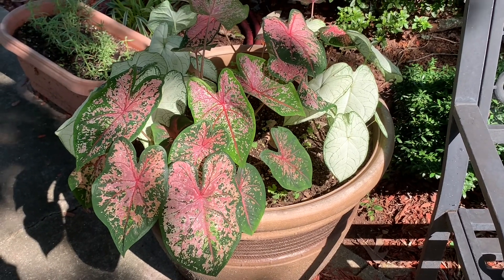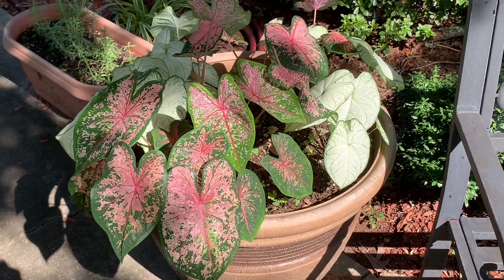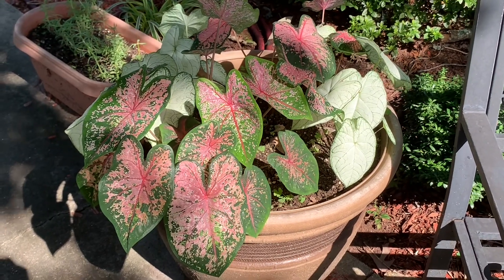Good morning. It's Thursday, July 20th, 2023. I'm going to start out today watering the potted plants.